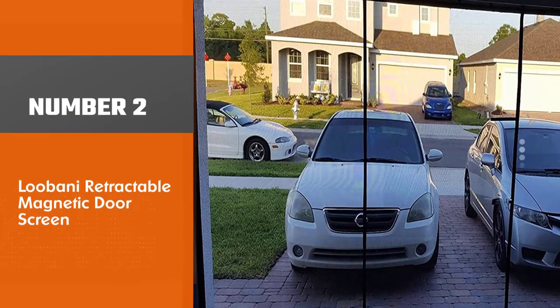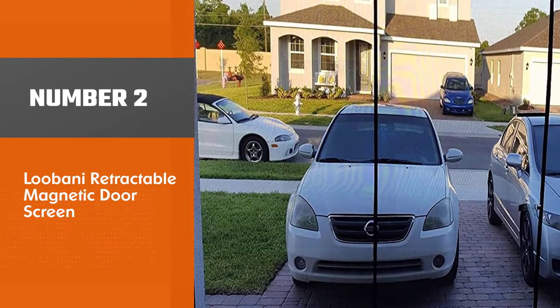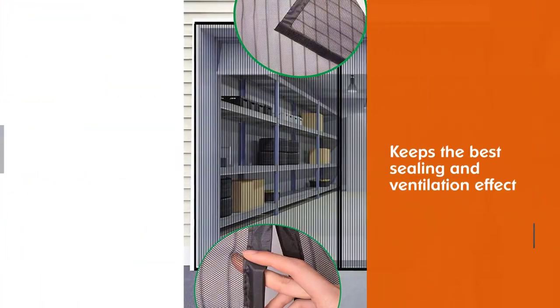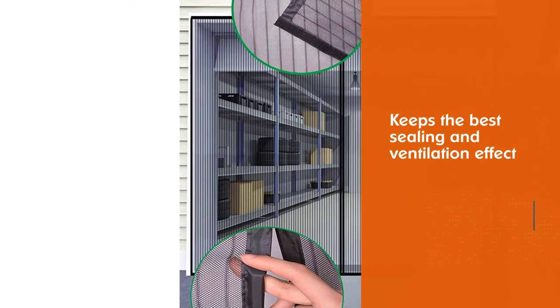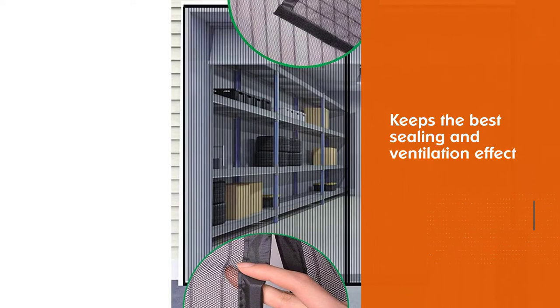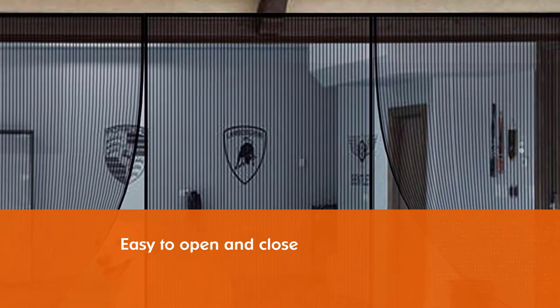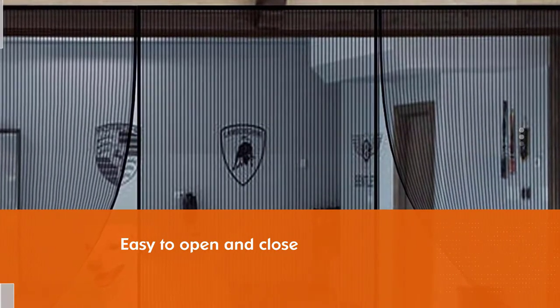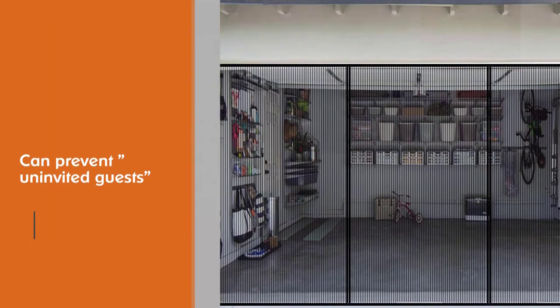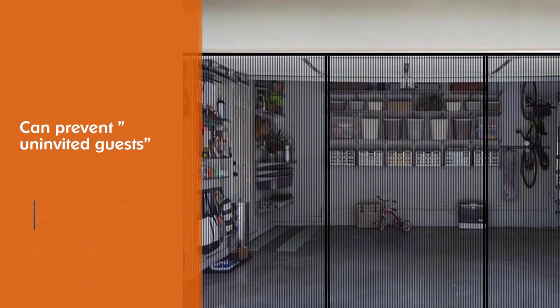Number two: the Lubani retractable magnetic door screen. It keeps the best sealing and ventilation effect, is easy to open and close, and can prevent uninvited guests from entering in summer, providing extra dust-free space for the French door. This net features a double-door design with powerful magnets, ensuring two people can enter and exit conveniently at the same time. The unique stripe design has high density, good light transmission, and an unobstructed view.